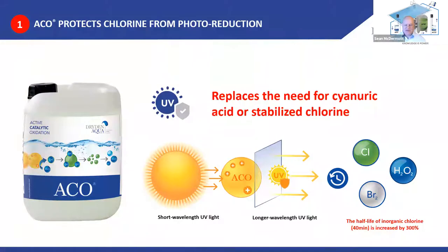ACO doesn't attach to the chlorine molecule — what it does is remove energy from UV light, protecting chlorine from photolysis, from photoreduction. UV light doesn't burn chlorine out of the water. It replaces the need for cyanuric acid so we can maintain proper free chlorine levels without stabilized chlorine in UV conditions. The half-life of inorganic chlorine is 40 minutes in UV conditions — that's increased by 300% when we use ACO.